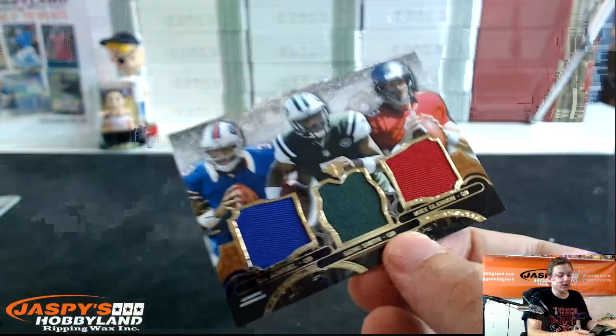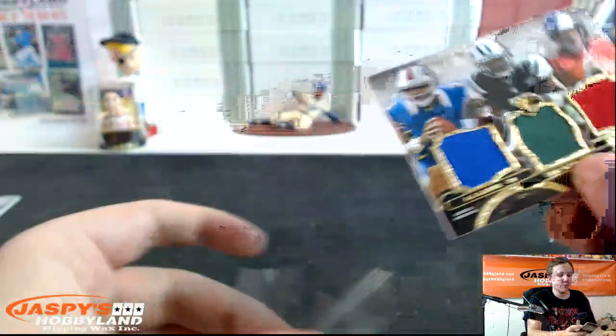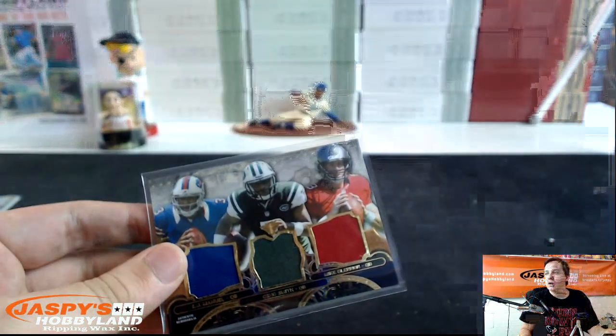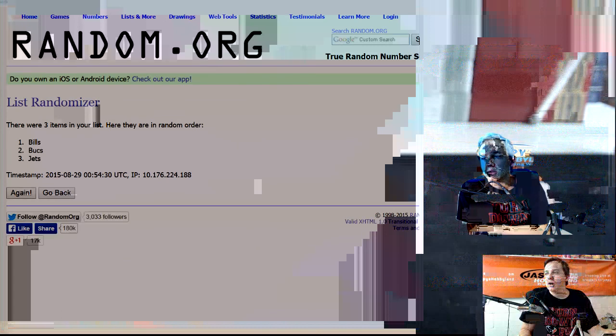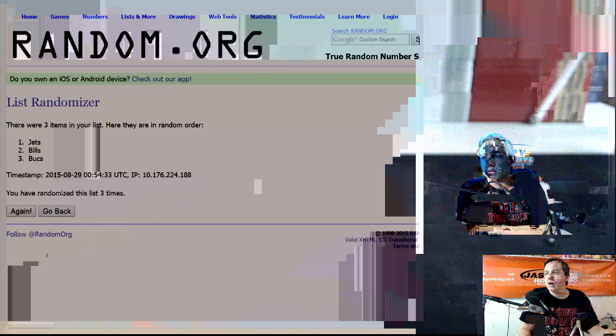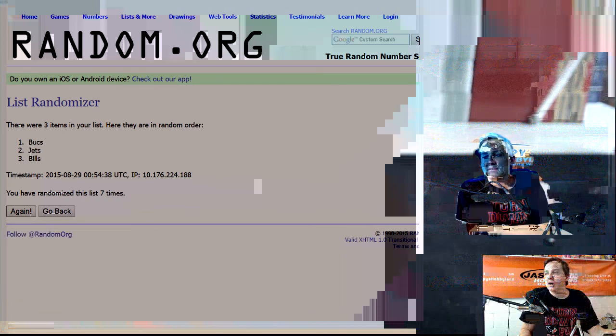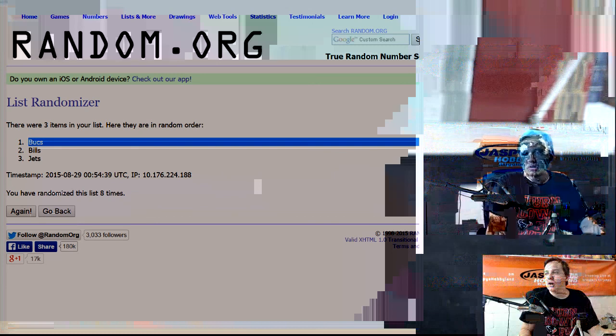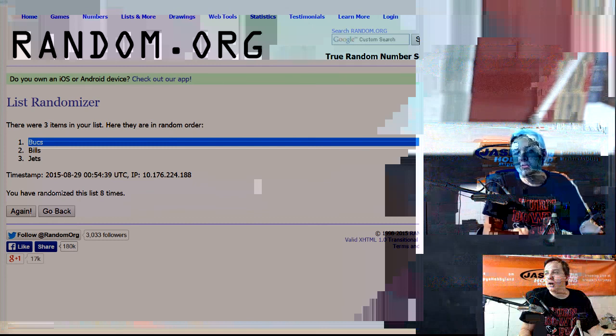We got one card to random off. Triple to be randomized between EJ Manuel, Geno Smith, and Mike Glennon — eight times, team on top wins the card. One, two, three, four, five, six, seven, and eight — goes to the Bucs! Buccaneers win the triple! So that was Triple Threads number one — 2013 Topps Triple Threads number one.